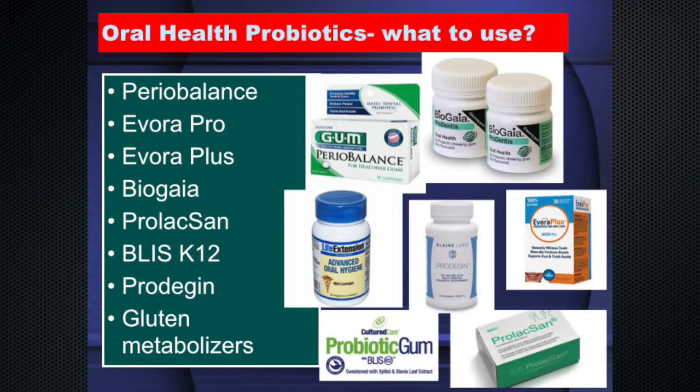BLIS K12 is a Streptococcus salivarius discovered by Stan Shulman at Children's Hospital about 15 years ago. It is the most potent way of preventing strep throat in kids — a very strong inhibitor of Streptococcus pyogenes, which produces strep throat. It has also been shown useful in kids with PANDAS syndrome. Many families who go on BLIS K12 end up never needing another antibiotic for strep throat.